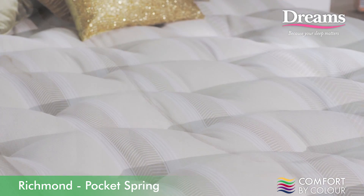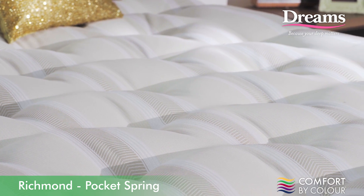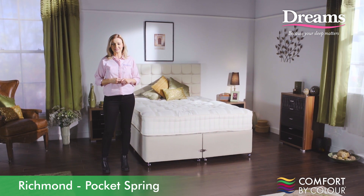Sumptuous, soft and breathable fillings of cotton and pure English wool enhance the luxurious feel of this mattress and are superb for regulating body temperature.